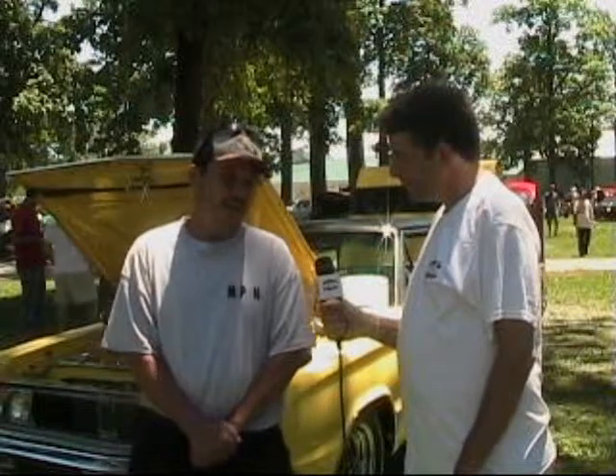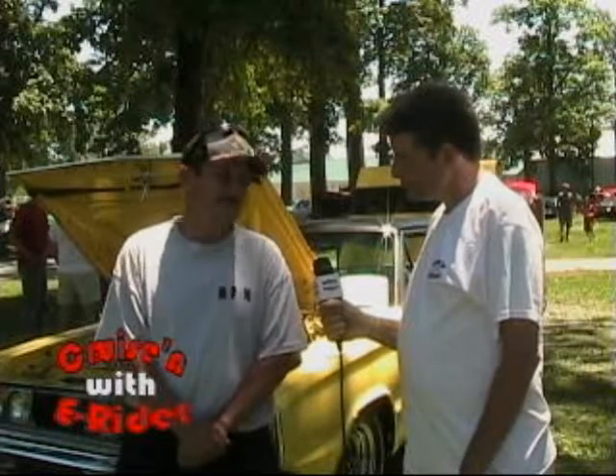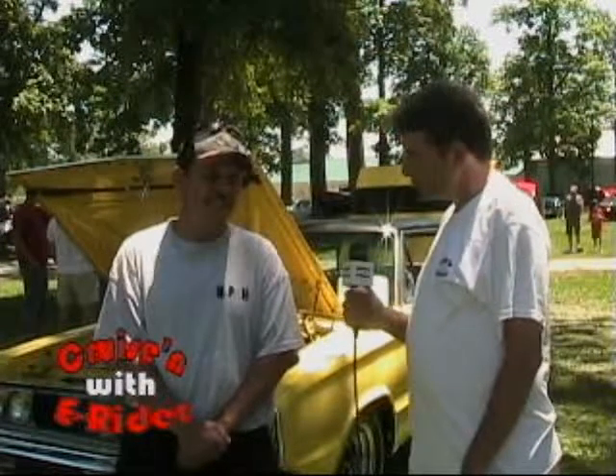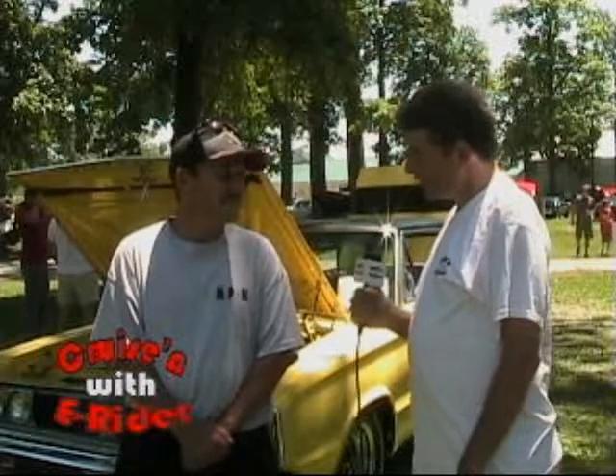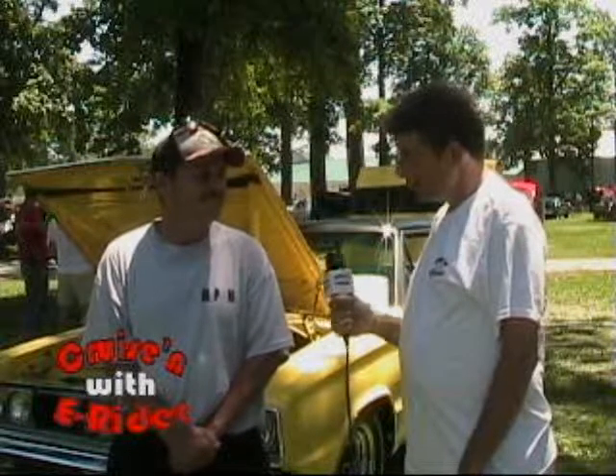You got a nice interior. Who did that? A buddy I worked with did the second time. And then the first time with Dewey's out of Moraine, West Carrollton. He did the seats. So really, you guys did it all? Yeah. And the vinyl top's original from the first paint job. I didn't change it.